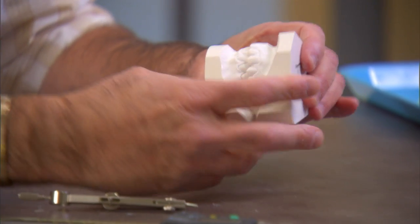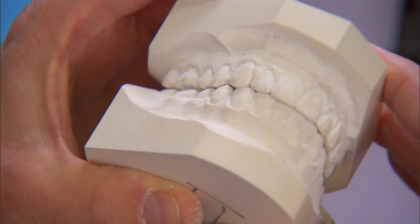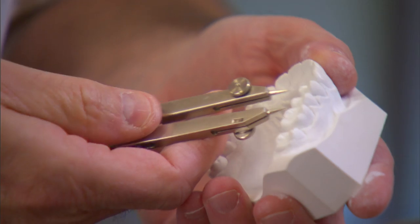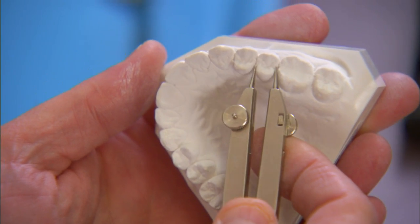How does an orthodontist know how well your teeth fit together? Most orthodontists evaluate the quality of results by measuring tooth-to-tooth alignment using plaster models. This evaluation is done manually, is very time consuming, and only performed on select patients.